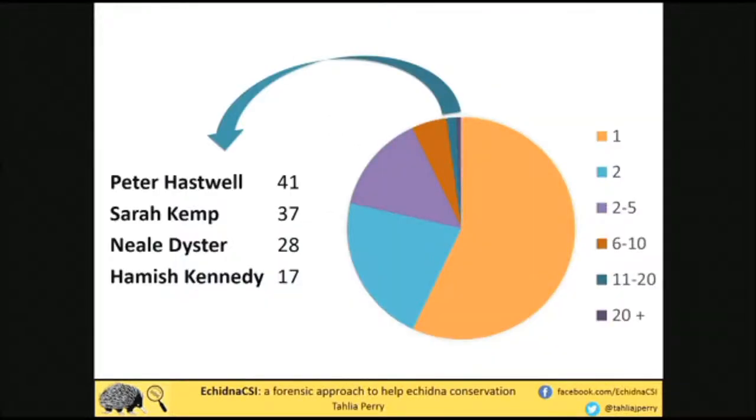This shows the number of submissions individual contributors make. The majority of people are putting in one to two submissions, which is expected — this is meant to be opportunistic, whenever you see an echidna out in the wild. But some people see a lot, and these four people in particular have made a huge contribution. It really shows the range of the project. People like Peter Haswell, who lives on Kangaroo Island, has made a huge effort around his particular area — tracking echidnas that come on and off his property and collecting an abundance of scats for us.